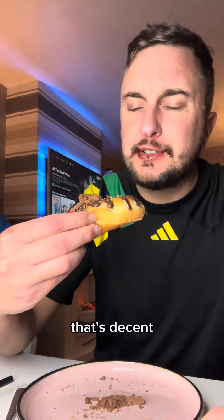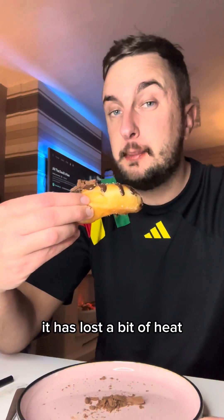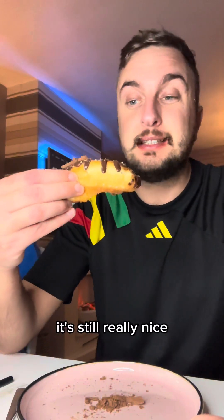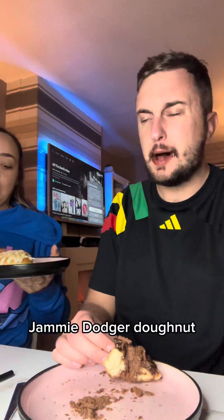This one is with flake on it — that's decent. You know what, it could just do with heating up a bit. It has lost a bit of heat and we have just walked home in the cold because it's only around the corner from us, but yeah, even without the heat it's still really nice.